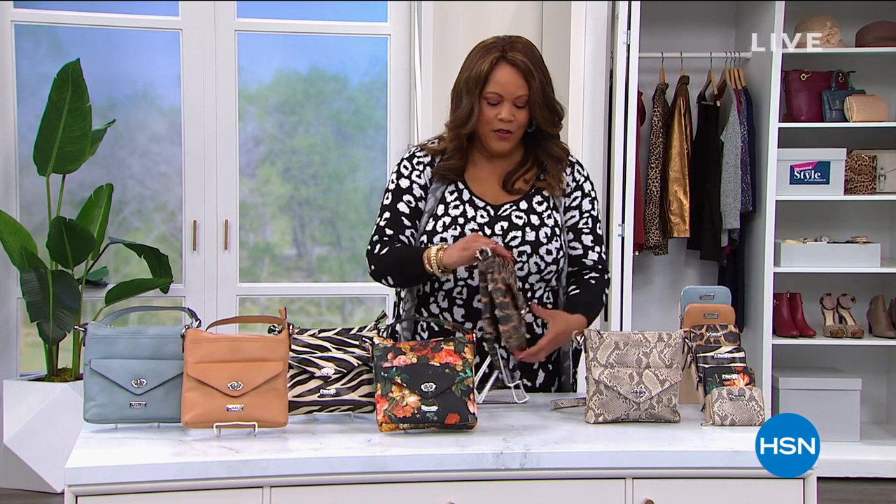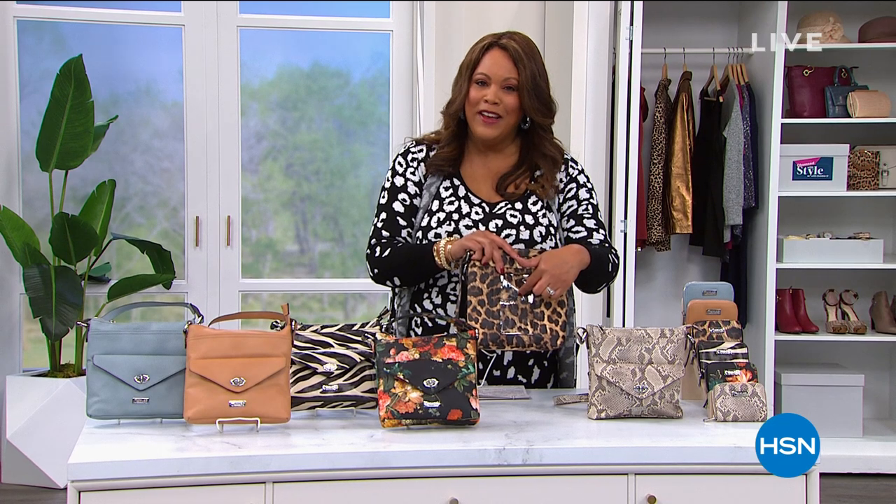When you turn this around, you basically put your phone in this pocket. You can read your text, you can even send a text. It's genius, and it's by Carlos by Carlos Santana. These prints are fun. It's today's special.